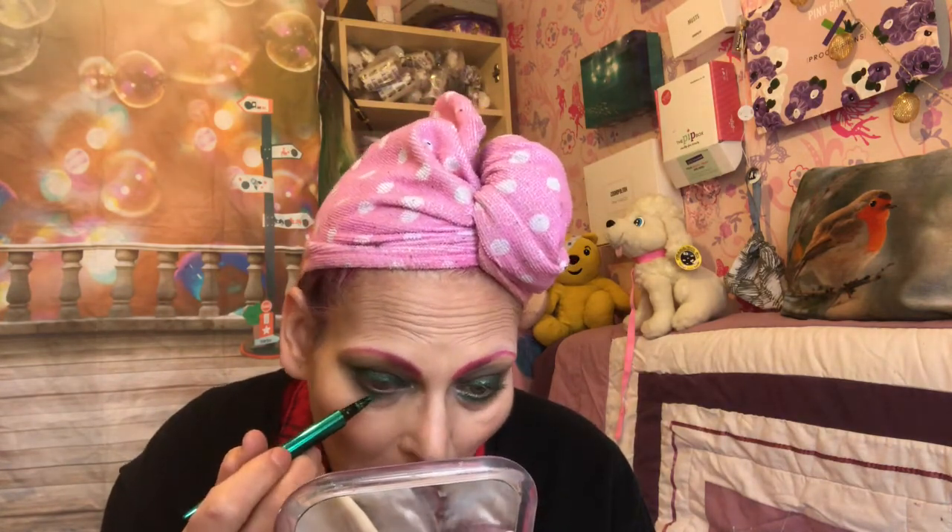I then went in with a green eyeliner — I love these liners — and just did a little wing. You can't really see it too much but it's there; it's a very sparkly green one. It's a very smoky eye, which makes sense because they're dragons and dragons are smoky! Then I went in with a teal color liner from Lottie London — it's an AM to PM one — and I think it really complemented the look.